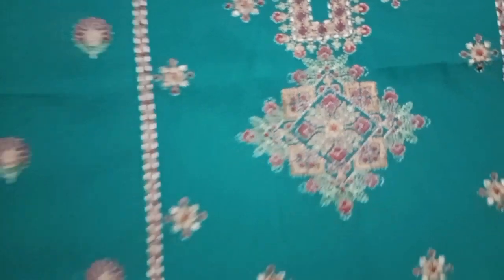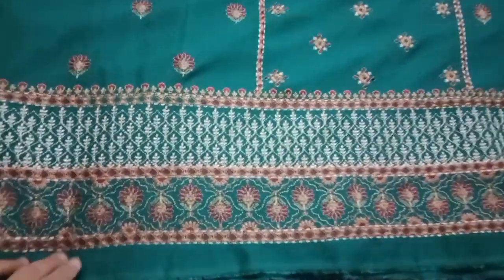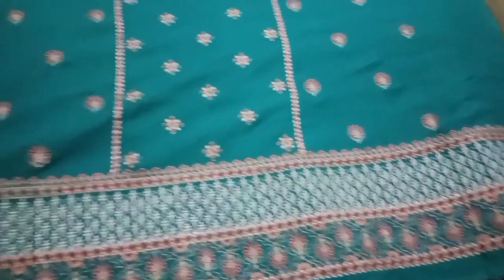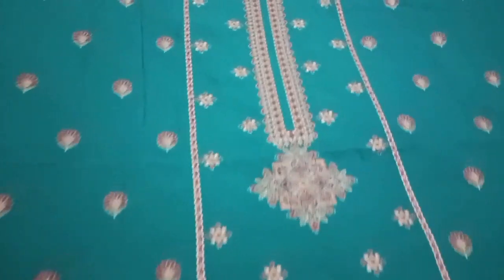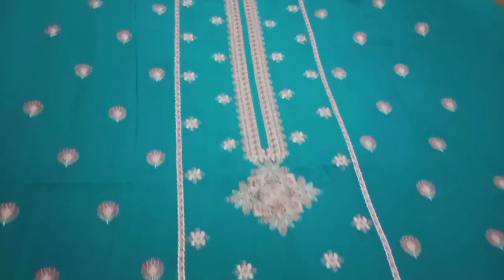Bahut hi khubsurat panel look hai is ka. Mujhe bahut hi zyada is ka decent laga hai. Is ki neckline bahut zyada decent hai. Aur yeh dekhiye ji yeh hai is ka border — do parts mein is ke border mein kaam kiya gaya hai, red aur green ka jo combination hai. And I just love this combo! Same pehle wale suit ki tarah is ke saath bhi aap logon ko kaafi zyada kapra milta hai aur aap is se bahut achi si designing kar sakte hain. Is ke color combinations bahut acche hain.